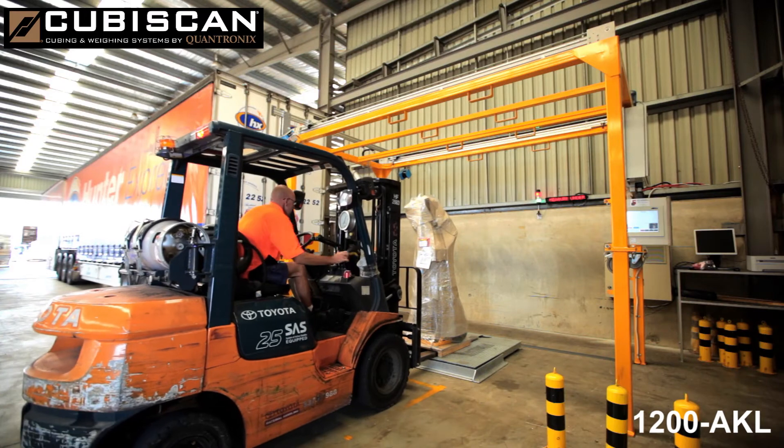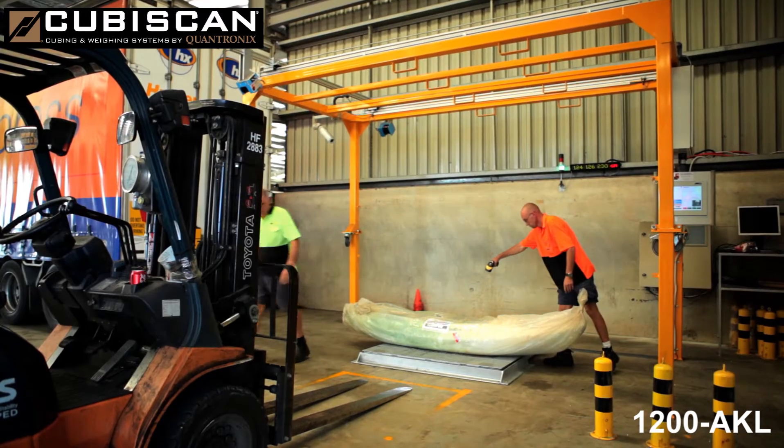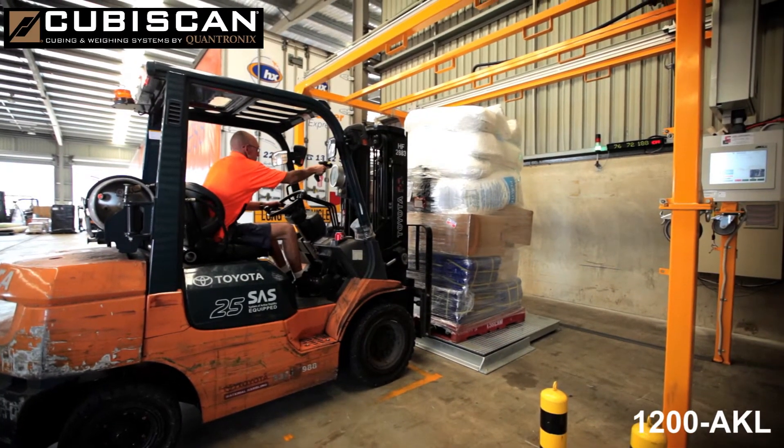With regular shaped freight items, the KubiScan automatically determines the smallest cuboidal shape the item would fit into. This satisfies strict National Measurement Institute legal for trade guidelines.